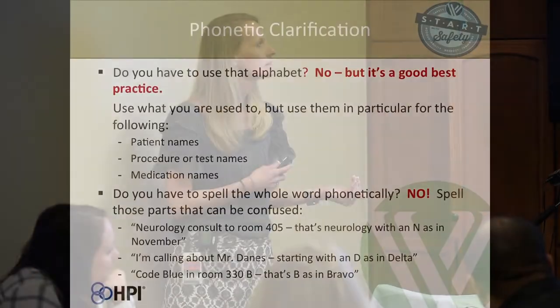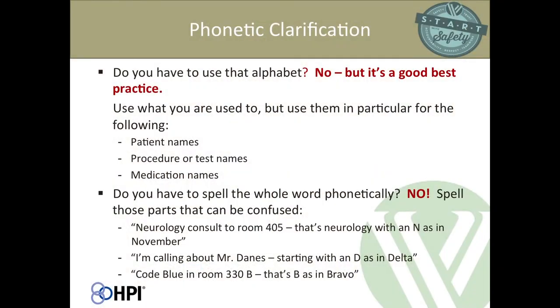You don't necessarily need to spell the entire word out phonetically in all cases — just the parts that could be confused. For example, 'neurology consult in room 405, that's neurology with an N as in November,' or 'code blue in room 330B, that's B as in Bravo.'